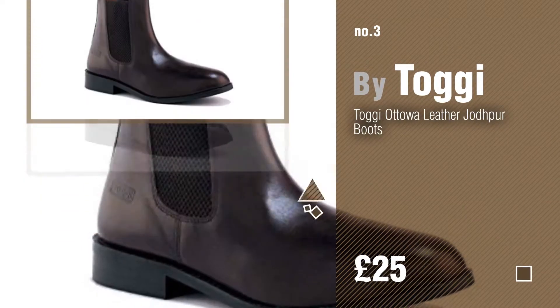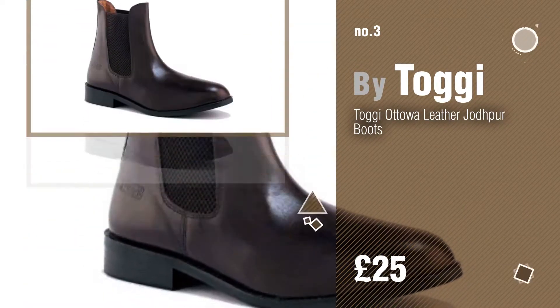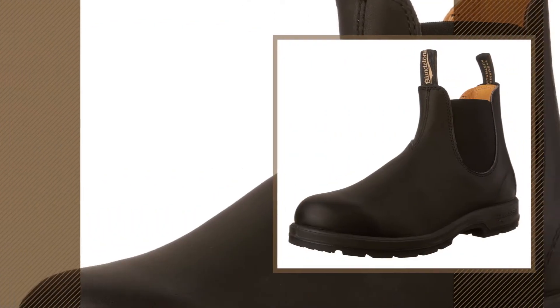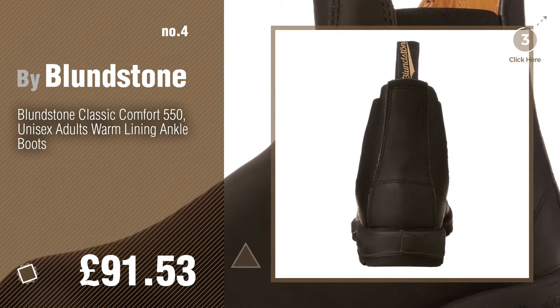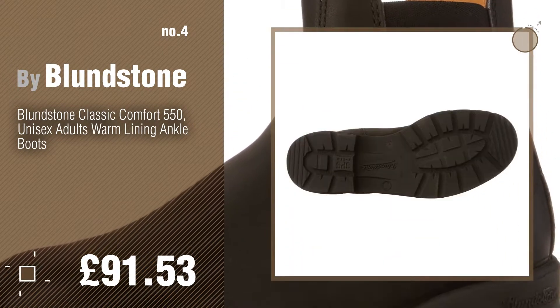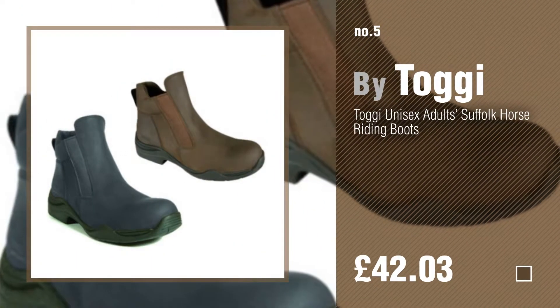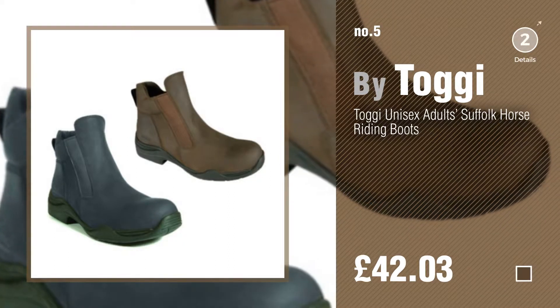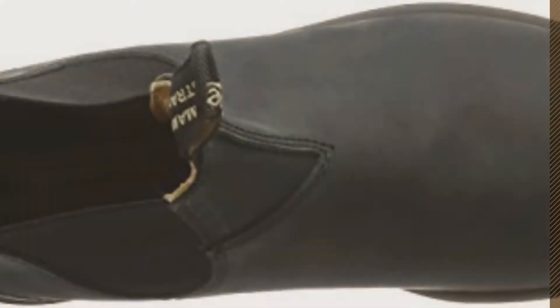By Toggy. For more info about these great horse riding boots, just click the circle. Number four by Blundstone. Number five by Toggy. Find these horse riding boots at up to 70% off by clicking the description below.